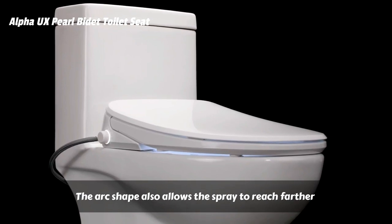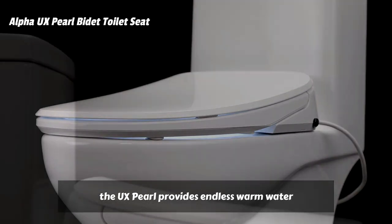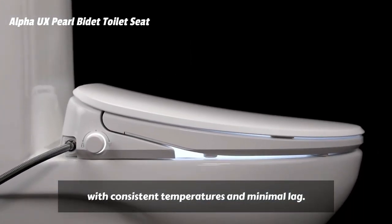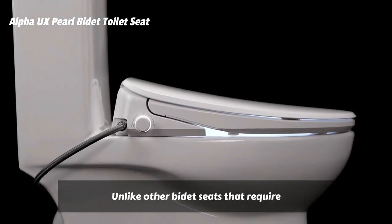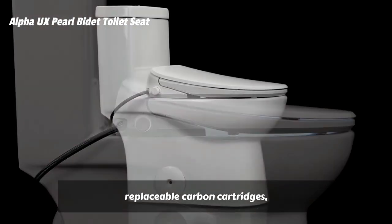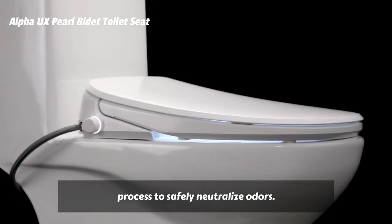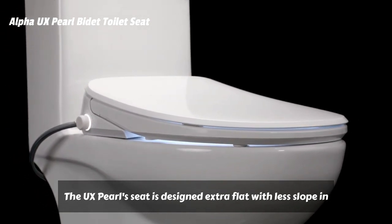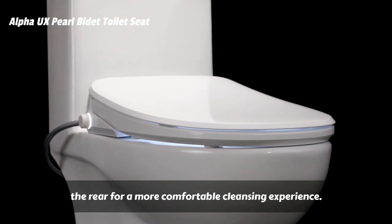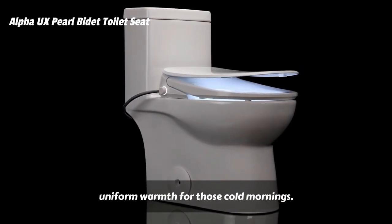The arc shape also allows the spray to reach farther and cover more distance than other bidet seats. Powered by a tankless water heating system, the UX Pearl provides endless warm water with consistent temperatures and minimal lag. An integrated air pump gives the spray a comfortable feeling and boost in pressure. Unlike other bidet seats that require replaceable carbon cartridges, the UX Pearl uses a photocatalytic deodorizing process to safely neutralize odors — less unpleasant smells, less maintenance. The UX Pearl seat is designed extra flat with less slope in the rear for a more comfortable cleansing experience. The internal foil heating system provides uniform warmth for those cold mornings.